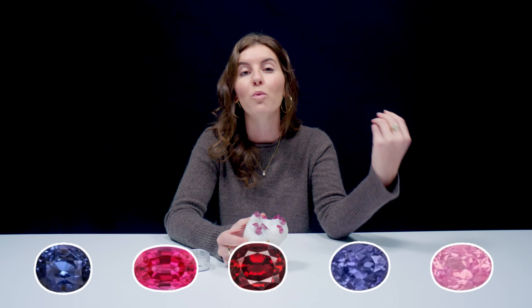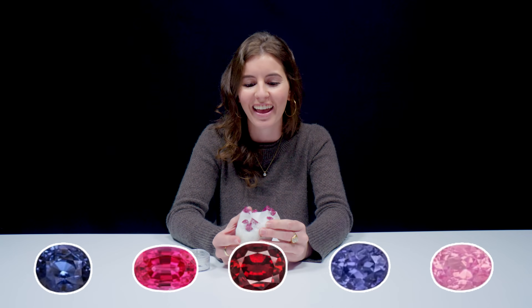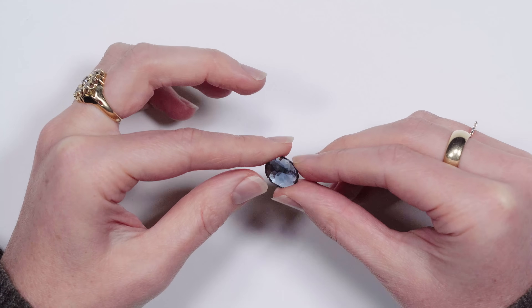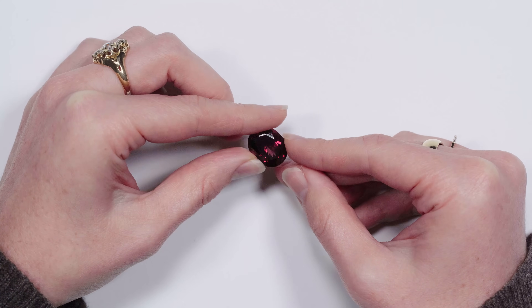Spinel comes in all sorts of colors: reds, pinks, violets, purples, blues, greenish, colorless, and gray. Spinel is an allochromatic gemstone, which means in its purest form it's actually colorless — so finding it in its purest form is pretty rare. For red spinel, it's colored by chromium. For blues, it's colored by iron and cobalt. For purples and oranges, it's a combination of iron and chromium. One thing I really love about spinel is that it's usually untreated — the colors can be really vivid and vibrant.